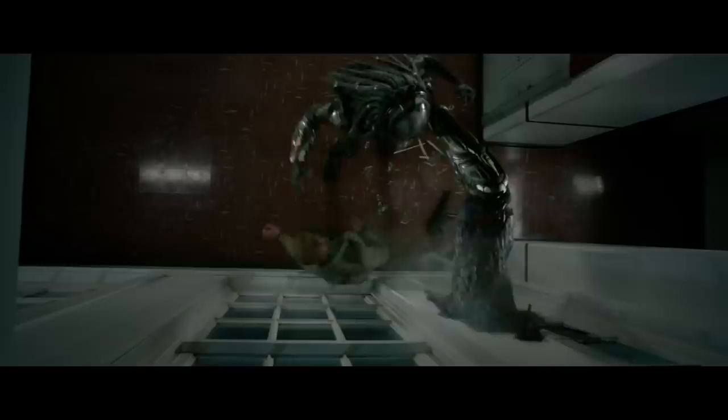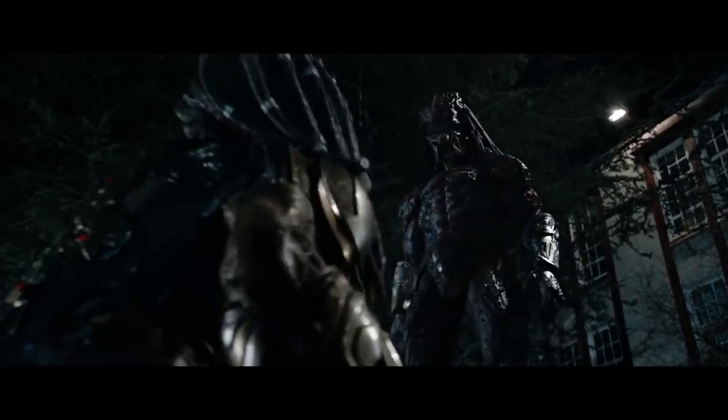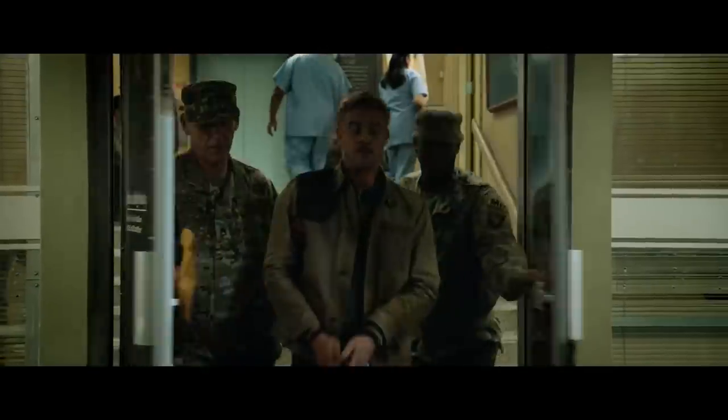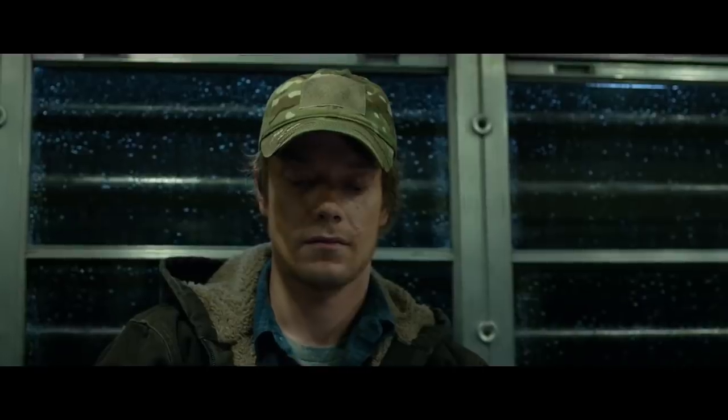So essentially, in the early script for The Predator that leaked back in 2016, if I remember correctly, there was a lot of stuff that involved hybridization in that version, which kind of got toned down and dialed back a bit in the final cut. The Upgrade himself was going to be transporting several hybridized Predator creatures on the Ark, which is the ship that he was trying to get back in the film.